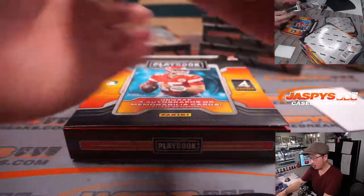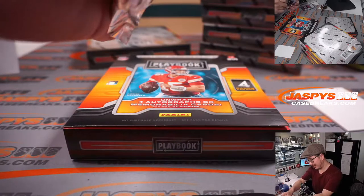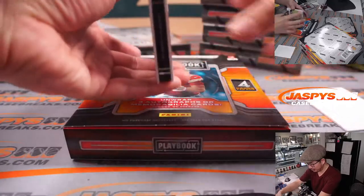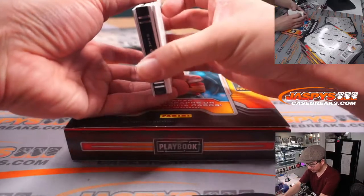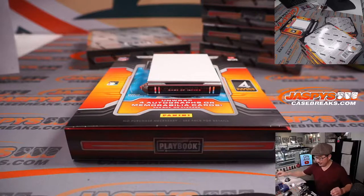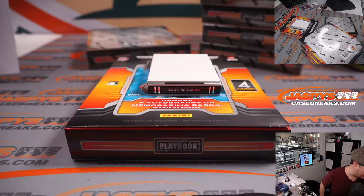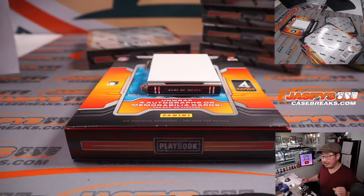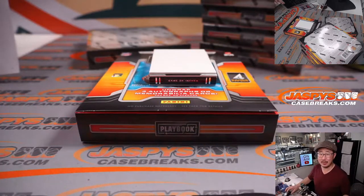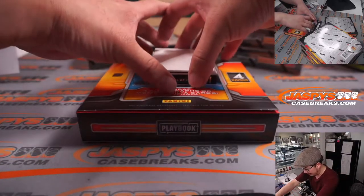When we go through orders, I just go by the order confirmation emails that are received. You guys will receive one, then I'll get one too. So if there's a note there, be sure to let me know in the chat. If it's a shipping note, then contact support. If you go to the website jazbeescasebreaks.com, in the bottom corner there'll be a button where you can reach out to us.